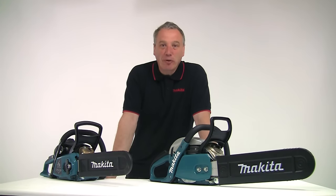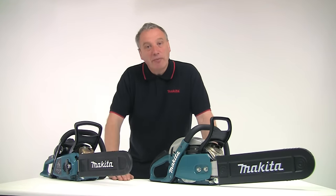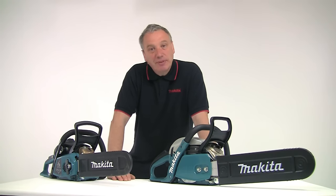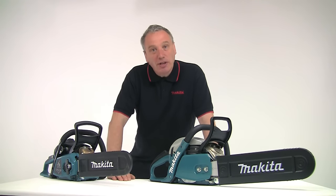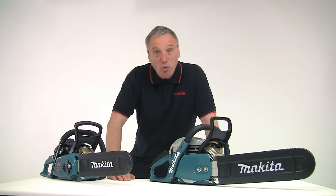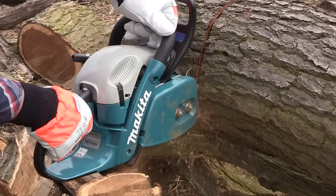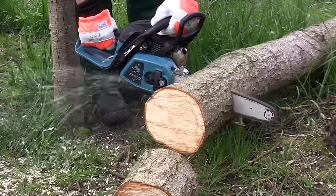Hello, I'm Al Holtham. In this program I want to show you two models from the extensive range of professional quality chainsaws from Makita. It's a range that's been developed through many years of close cooperation with forestry experts worldwide. They set new standards in technology and design and they've been engineered to meet the needs of both a professional and the discerning home user.